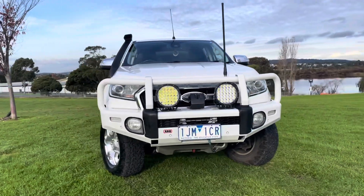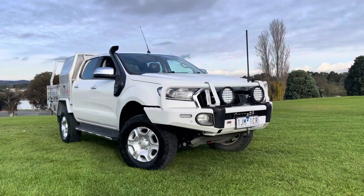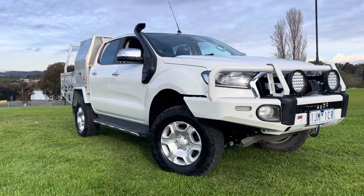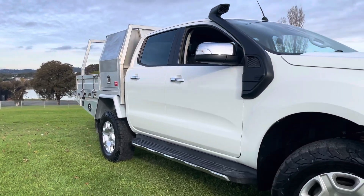So in quick summary, this is a 2017 Ford Ranger XLT 4x4 automatic, just over 164,000 kilometers, with all of the gear. Please get in contact with us and we look forward to speaking with you shortly. Thank you.